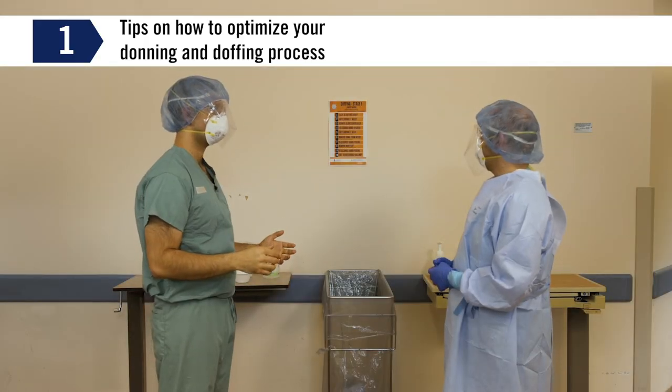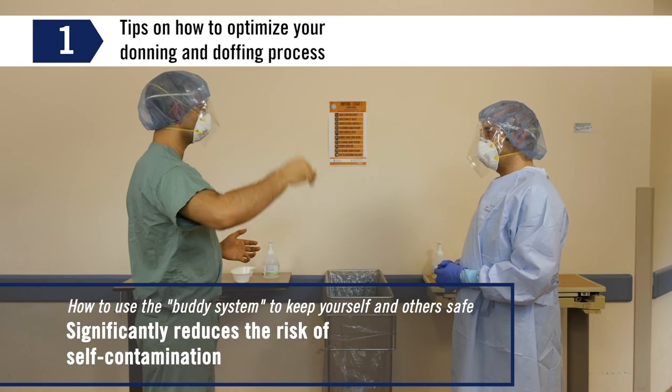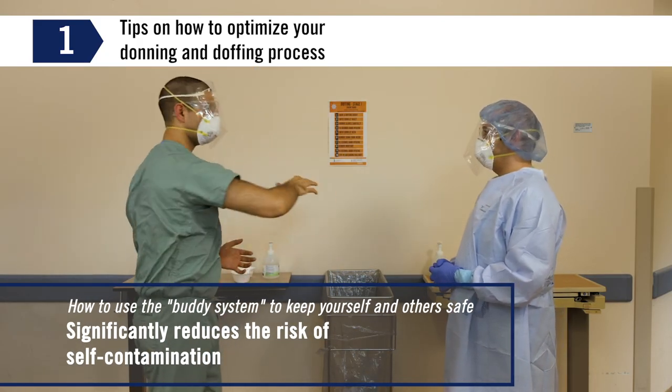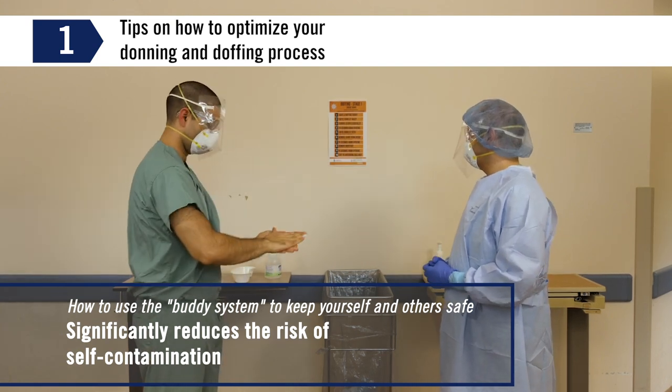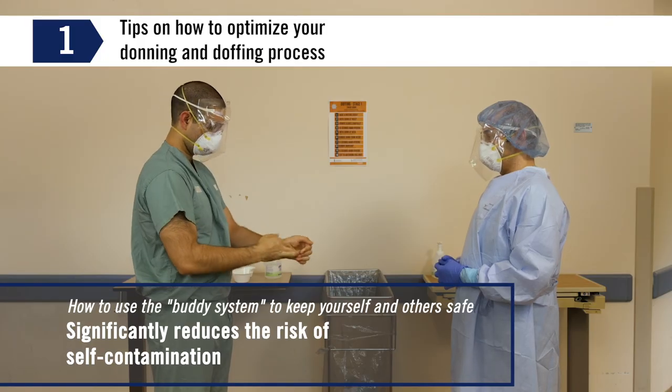Let's talk about how to use the buddy system to keep yourself and others safe. Having a buddy and making the best use of this system significantly reduces the risk of self-contamination, particularly during doffing. Early research findings show a potential three-fold decrease in self-contamination with proper use of the buddy system.